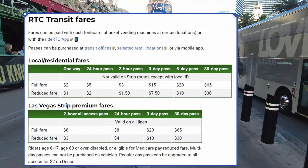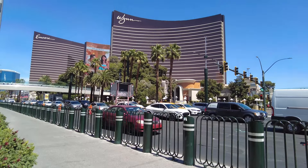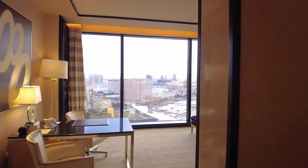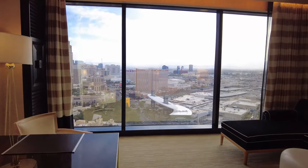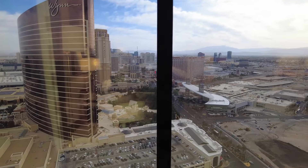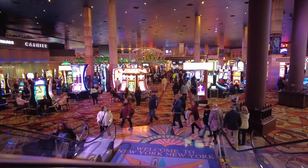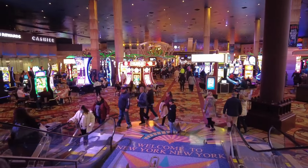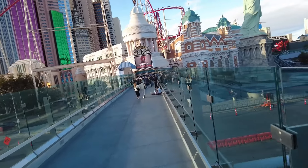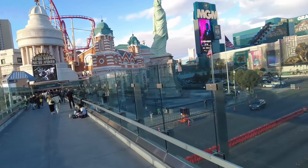I took this bus in June. I spent four nights at the Encore on the north part of the Strip, and I wanted to explore the south — specifically to gamble at hotels like New York New York and Excalibur. So I purchased a three-day unlimited pass for $20, figuring I'd use it several times per day, even for a stop or two. Well, that's not what happened.